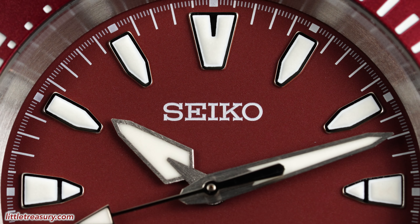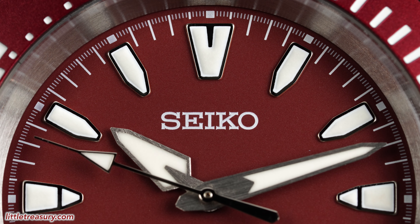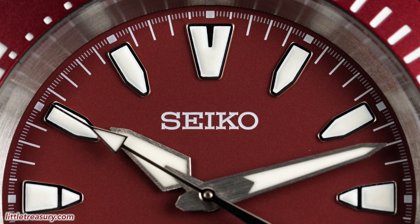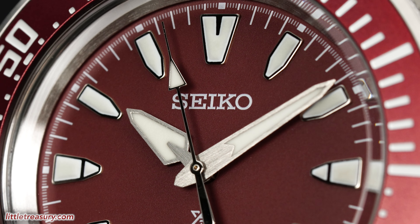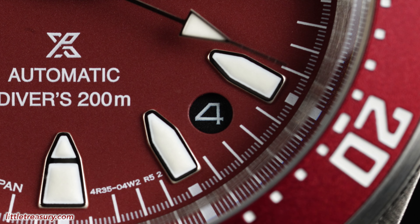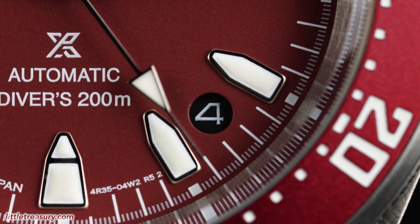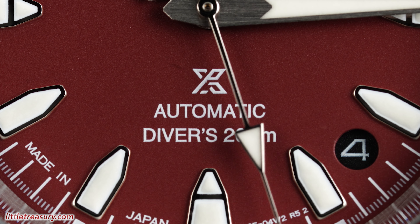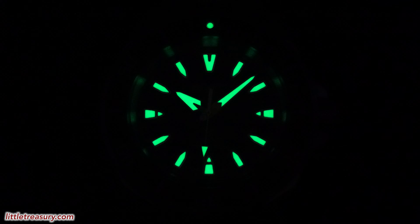The dial is in a flat burgundy tone. White markers can be found along the edge of the dial for the minute grade. The dial markers are now bullet style, aside from the 12, which has a cutoff tip and a line at the top. Seiko can be found in white at the top middle portion. The hour and minute hands are sword style in silver tone, with a silver-toned second hand that has an arrow style loomed area at the tip. The date window is at the 4:30 position with no frame, in a circular cutout with a black background and white numerals. The ProSpec symbol, automatic, and Divers 200M can be found at the bottom middle portion of the dial in white. Loom can be found on all the dial markers, the hour and minute hands, and on the pip of the bezel.